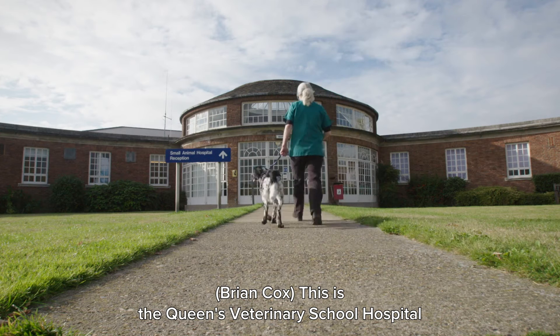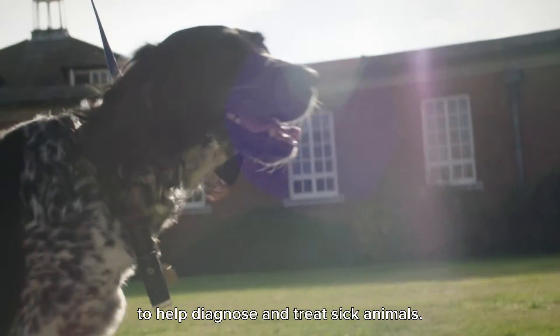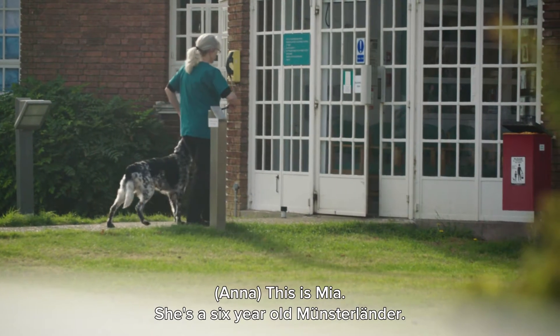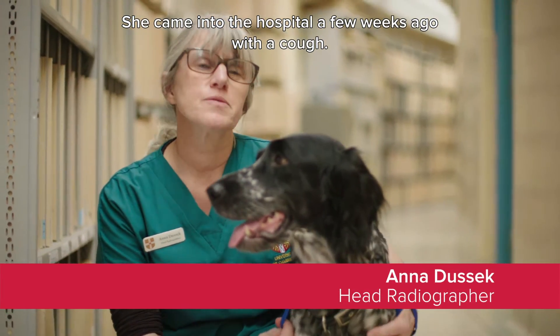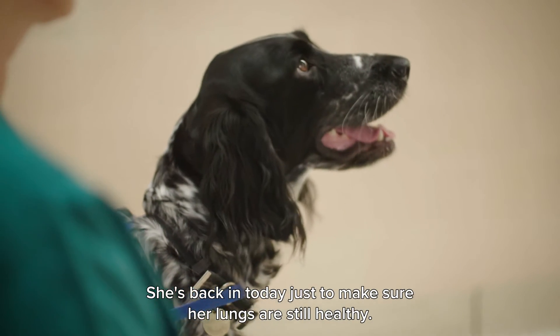This is the Queen's Veterinary School Hospital in Cambridge, where every day they use shadows to help diagnose and treat sick animals. This is Mia, she's a six-year-old Munsterlander, and she came into the hospital a few weeks ago with a cough. She's back in today just to make sure that her lungs are still healthy.